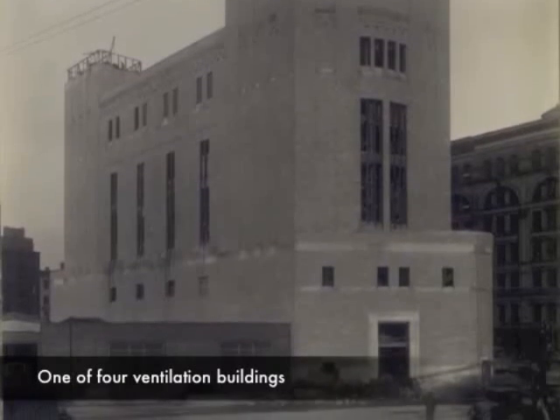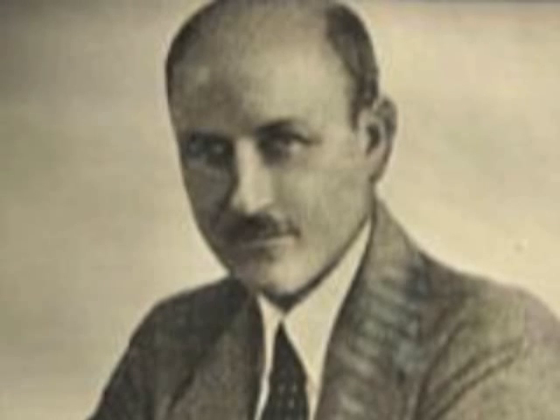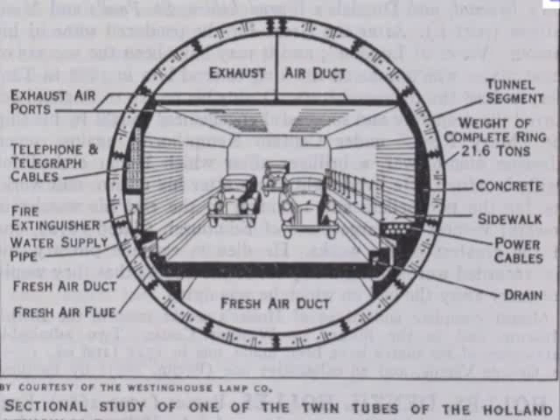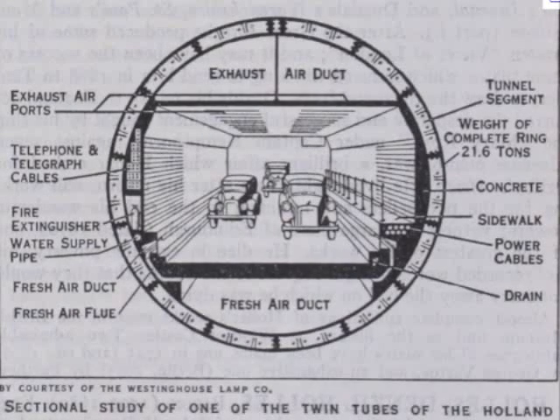The tunnel's pioneering ventilation system made the crossing possible. Designed by engineer Oleg Singstad, 42 fans would blow clean air into the tunnel through ducts at road level, while another 42 fans would draw dirty air out through the ceiling.